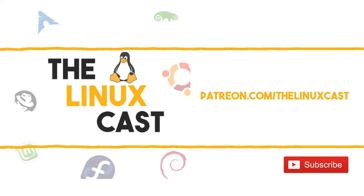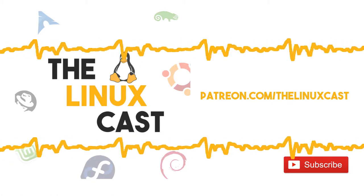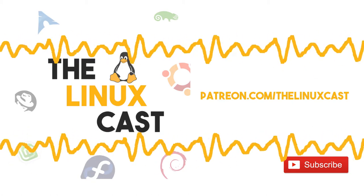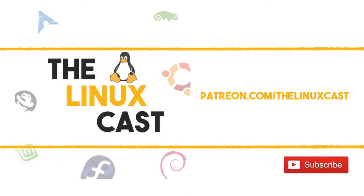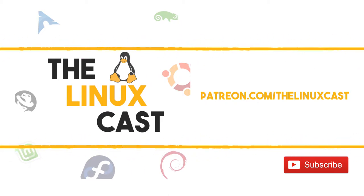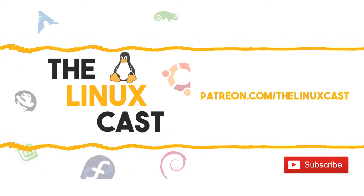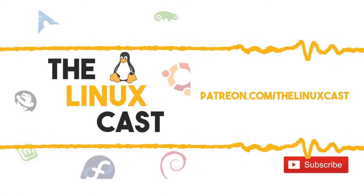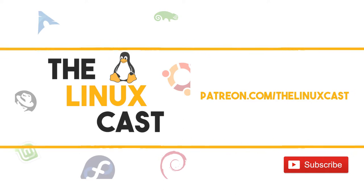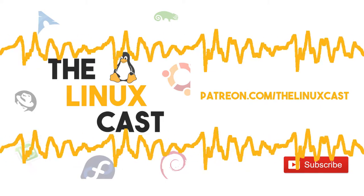If you want to get in contact with us, you can do so on Twitter at the LinuxCast. You can follow me on Twitter at MTWB, Martin's at Martin Twit. You can subscribe to all of our stuff at thelinuxcast.org, contact us via email at thelinuxcast@gmail.com, or like us on Facebook at facebook.com/linuxcast. Don't forget to subscribe to us on YouTube where you'll see FOSS and Linux related videos coming out every single day of the week. You can also support us on Patreon at patreon.com/thelinuxcast.